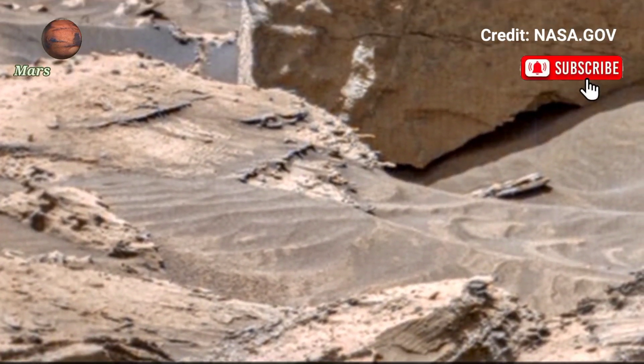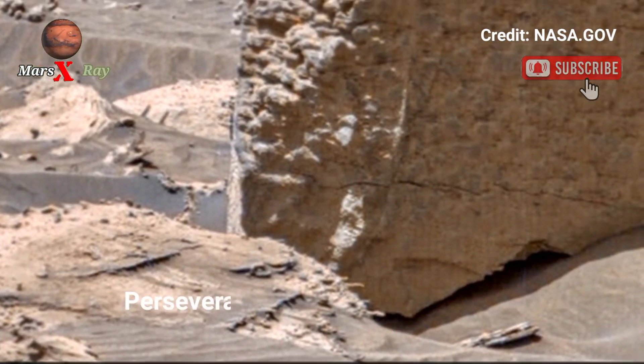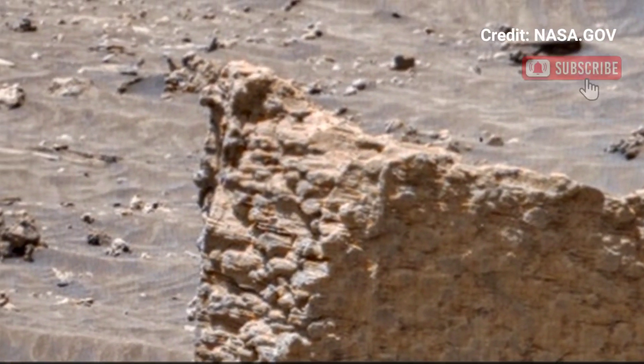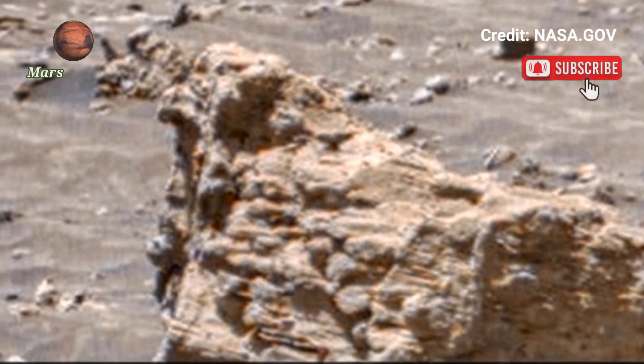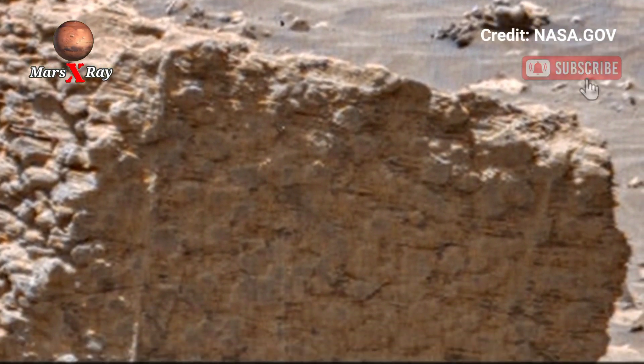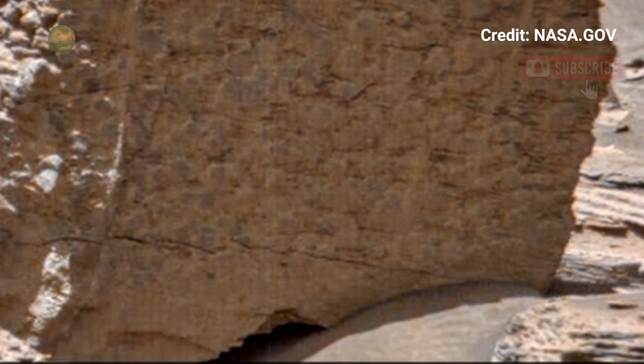Hi guys, welcome back to YouTube channel Mars X-Ray. NASA's Mars Perseverance rover show. NASA Mars re-checking panoramic video from Perseverance rover — experience Mars through the eyes of NASA's Perseverance rover, a test re-checking panoramic video footage.